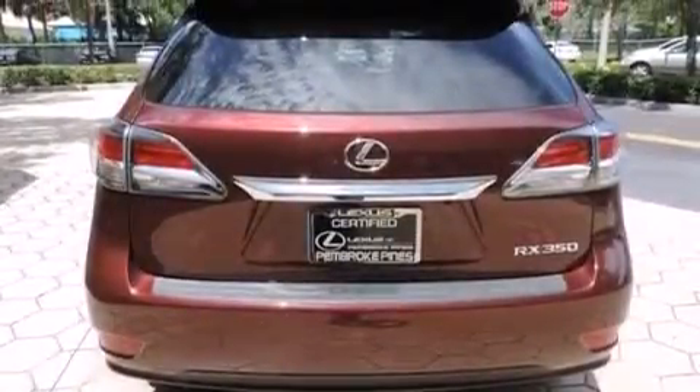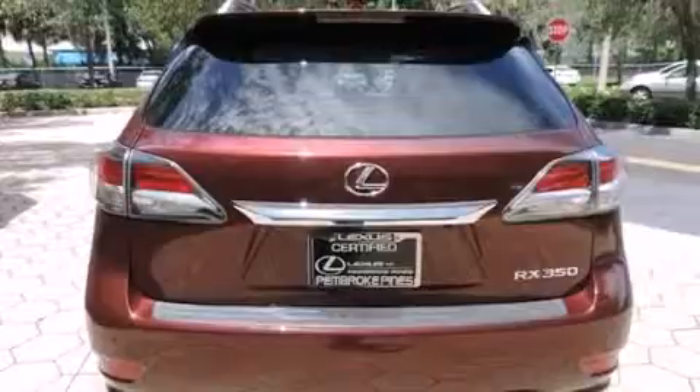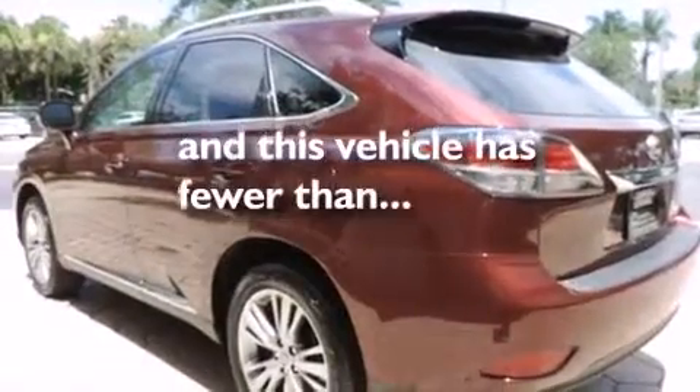Front fog lights, traction control, an anti-lock braking system — and this vehicle has less than 16,000 miles.